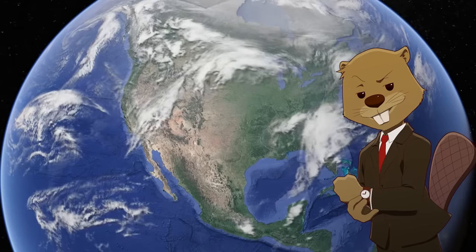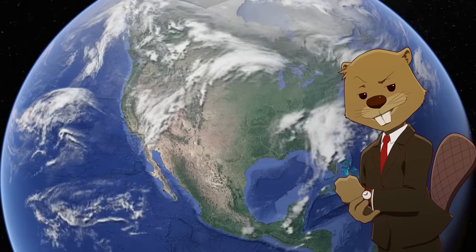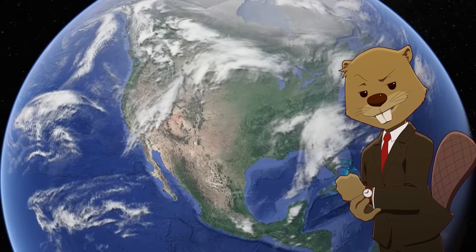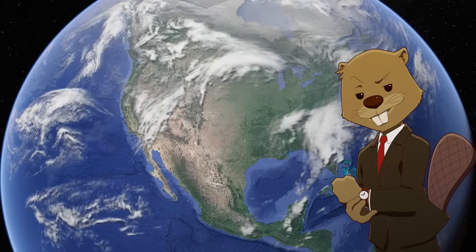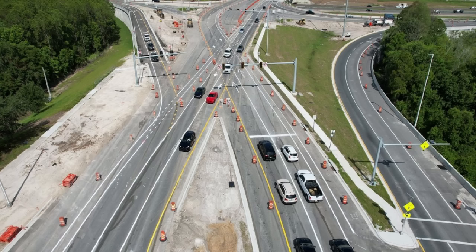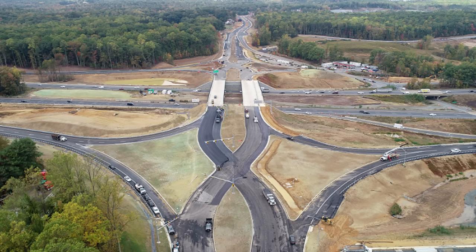A lot of people watching this video probably haven't been through a diverging diamond, and they have some reasonable criticisms and worries. The main thing is that it forces drivers onto the left side of the road, which can cause confusion, and some drivers may veer into oncoming traffic trying to stay on the correct side of the road. This does happen — but for the bulk of drivers, the traffic is directed in a way that makes it very easy to follow the lines and stay on the correct side. And this issue will be solved as these interchanges continue to be built across the country and everyone gets used to it.